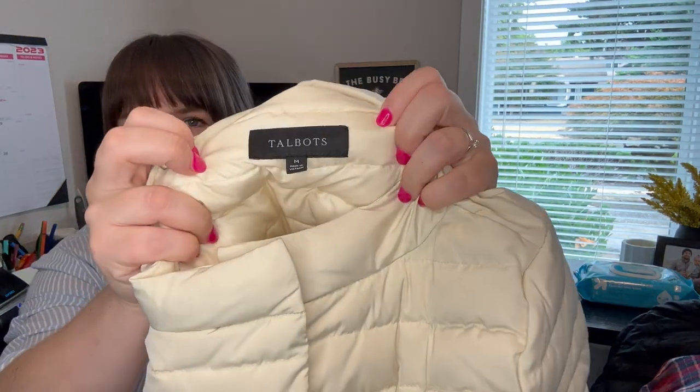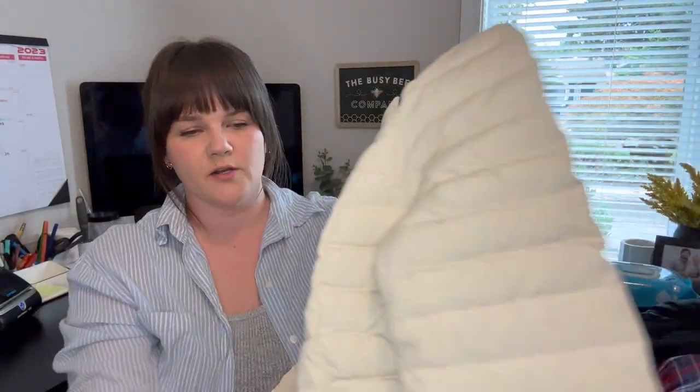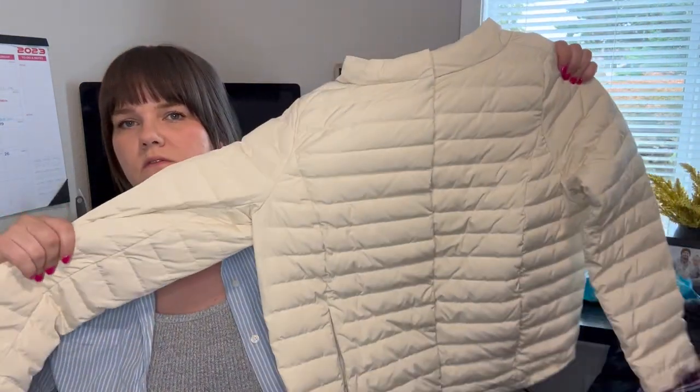This is a Talbots down puffer jacket — not a brand I normally pick up, but it's 80% down with a really cute quilted look, a boxy fit, and it's a women's medium. It's still on their website, which is a good sign. I have mine up for $40.